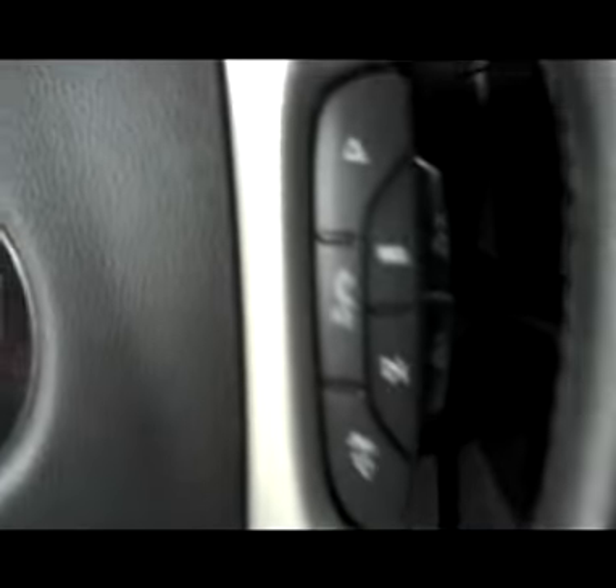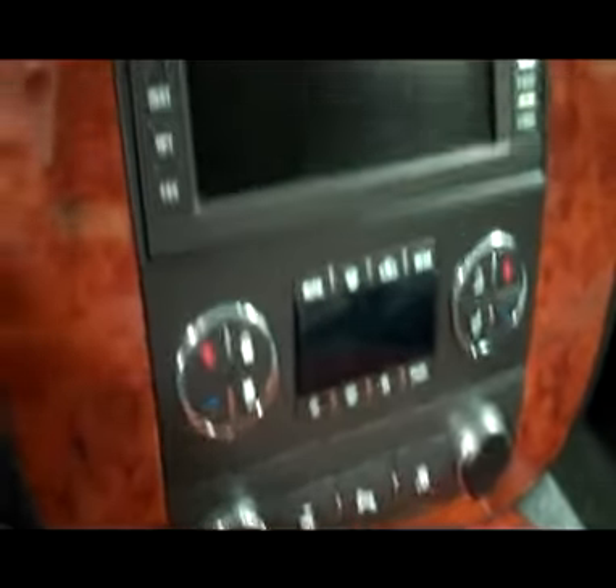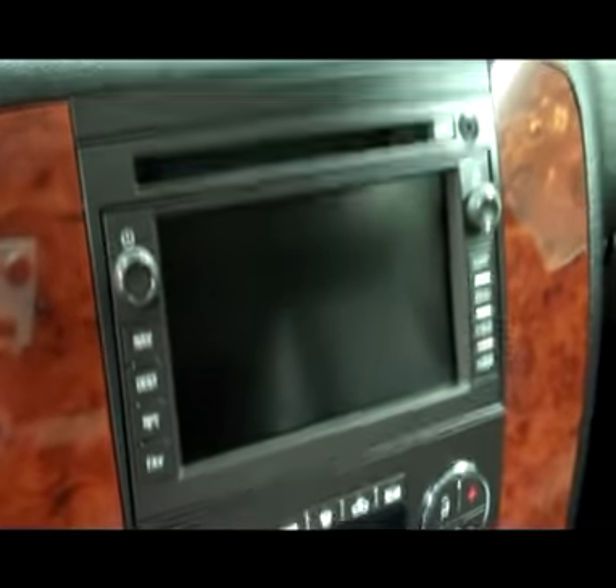Hopping up front, we'll see some features. You've got a turn-dial four-wheel drive, a multi-function steering wheel, and you can see that there are 30,000 miles. Adjustable pedals, dual climate controls, CD player, radio, and navigation.